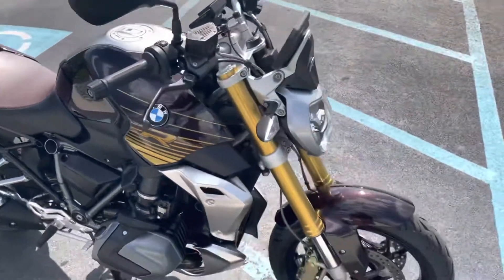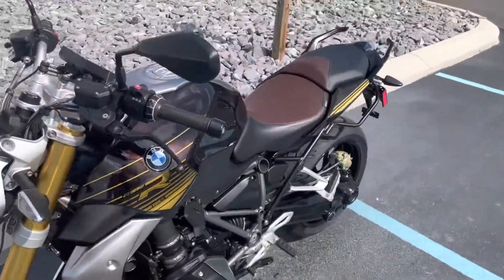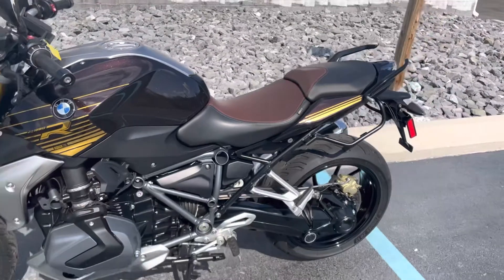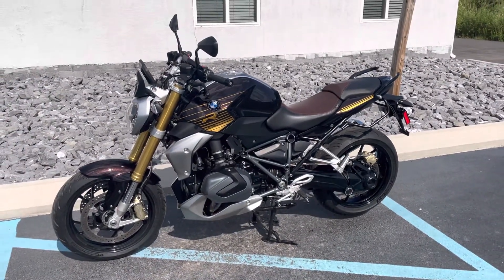So, excellent condition. R title, premium package, option 719. Give us a call today or email info at Kissel Motorsports dot com for more information or to schedule your test drive. Thank you.